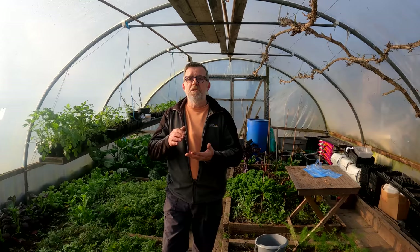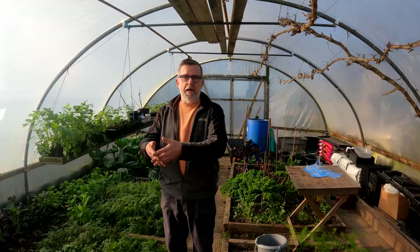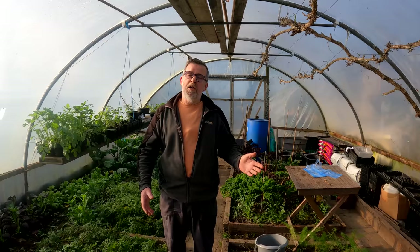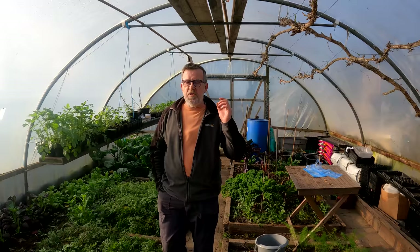A lot of YouTubers out there have got a polytunnel or greenhouse, propagators, lights, even light tents — and that's all well and good. But when you see that on a video, don't think that's what you've got to go and spend money on. Look back at their first videos and nine times out of ten you'll see just an empty space — that plot or garden developed over years. Not everyone has all these things straight away. You build on it year on year.